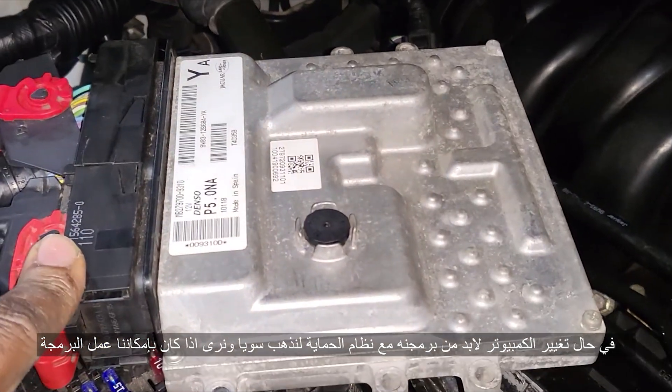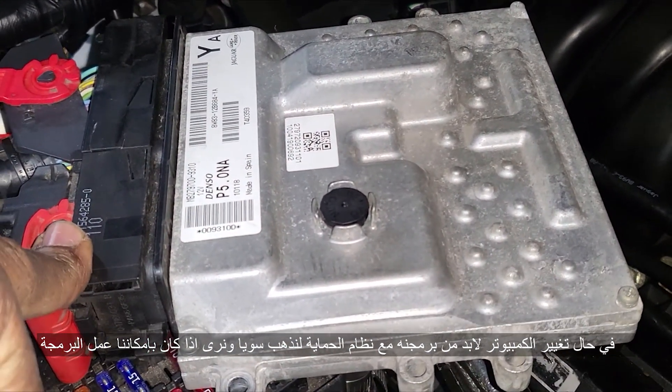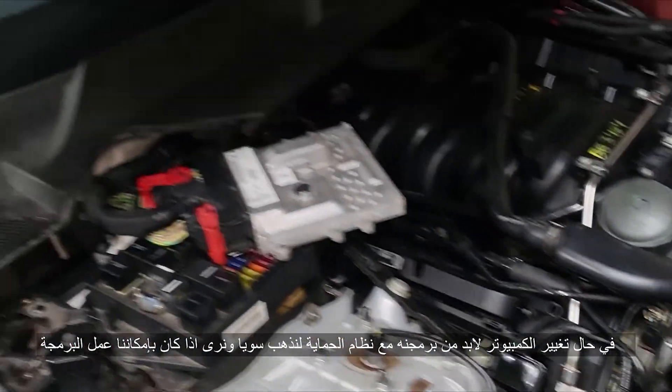In case you change the engine computer, you have to program it. You have to program the security. So let's go together and see if we can do that.